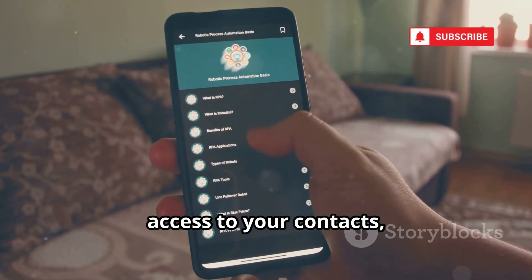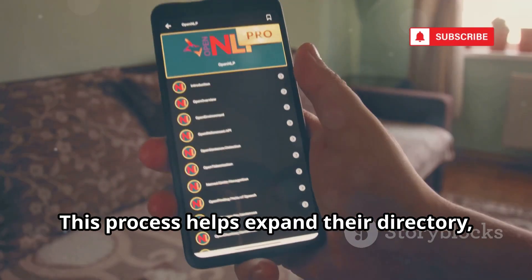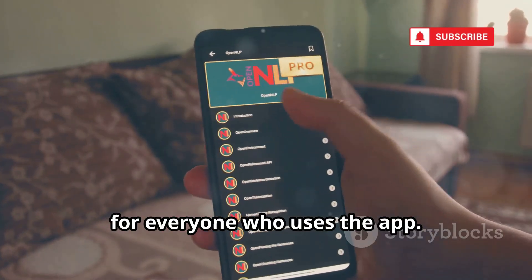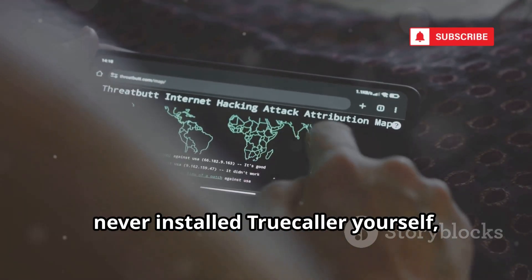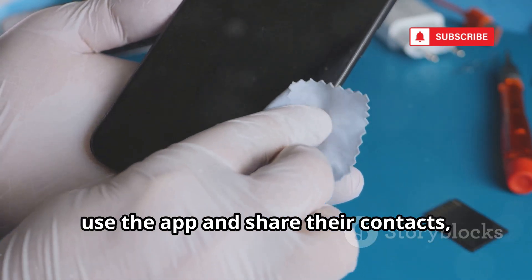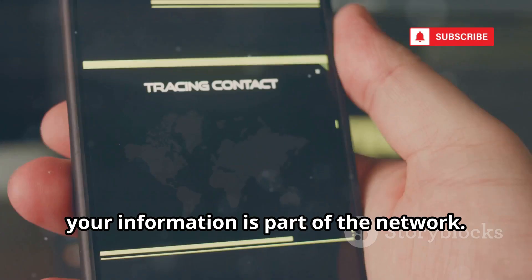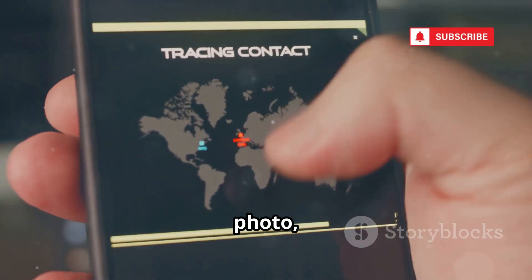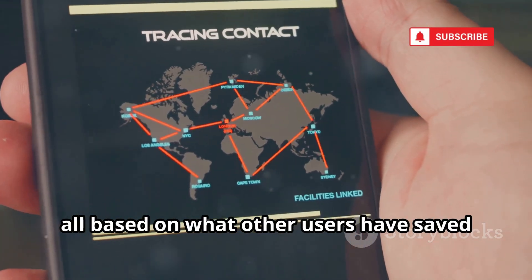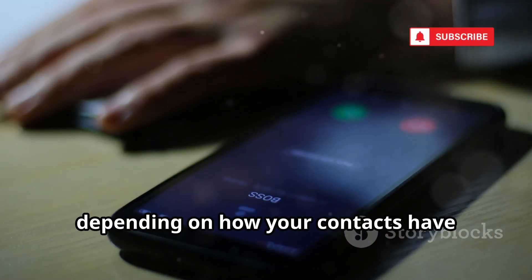When you install Truecaller and grant it access to your contacts, your entire list is uploaded to their servers. This process helps expand their directory, making it more accurate and comprehensive for everyone who uses the app. What's surprising is that even if you've never installed Truecaller yourself, your number could still end up in their system — all it takes is for someone you know to use the app and share their contacts. Truecaller can display a caller's name, photo, email address, and sometimes even their location, all based on what other users have saved in their phones. This means your details might be visible to strangers, depending on how your contacts have labeled you.